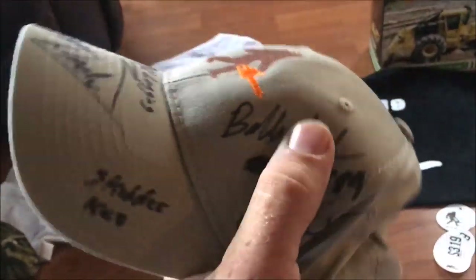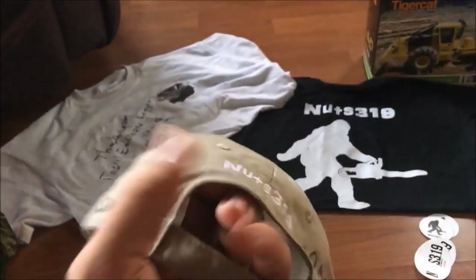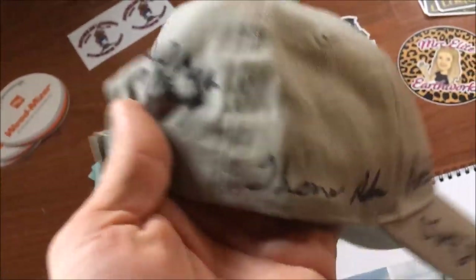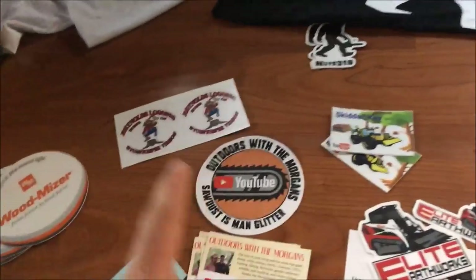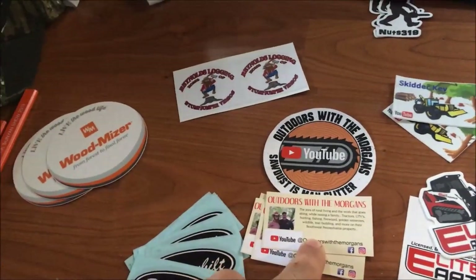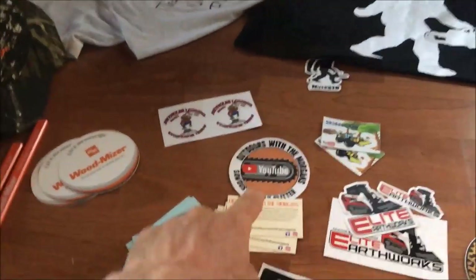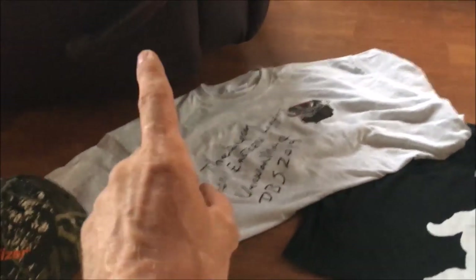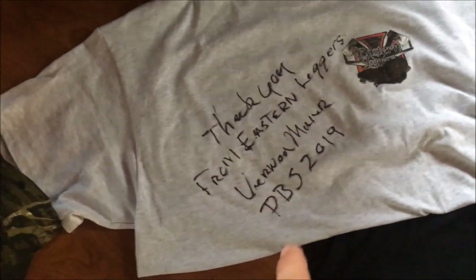Here's the big thing right in the middle - this is where it all started. Here's the hat signed by all of us: Bobby Goodson, Outdoors with the Morgans, Skitter Kev, Excavating 320, Saw Surgeon, Old Man in the Wood, Thomas Helton. I threw in a shirt and some stickers, Kev threw in some stickers, Outdoors with the Morgans threw a sticker in and some little cards about their channel. Stump Jumper threw in some stickers, and they bought that Eastern Loggers shirt.